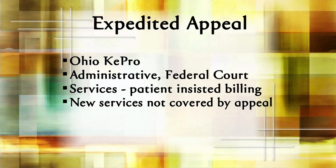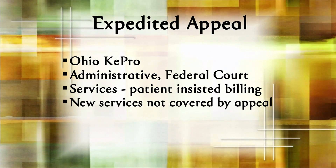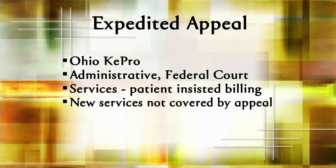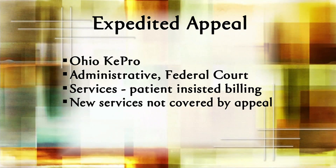Many times, at the patient's request, the same services will continue pending the outcome of the expedited appeal. This is commonly known as patient-insisted billing. The new services are not covered under expedited appeal — that's for the old services. If you're trying to preserve a right to appeal on the new services, a new standard appeal must be filed.